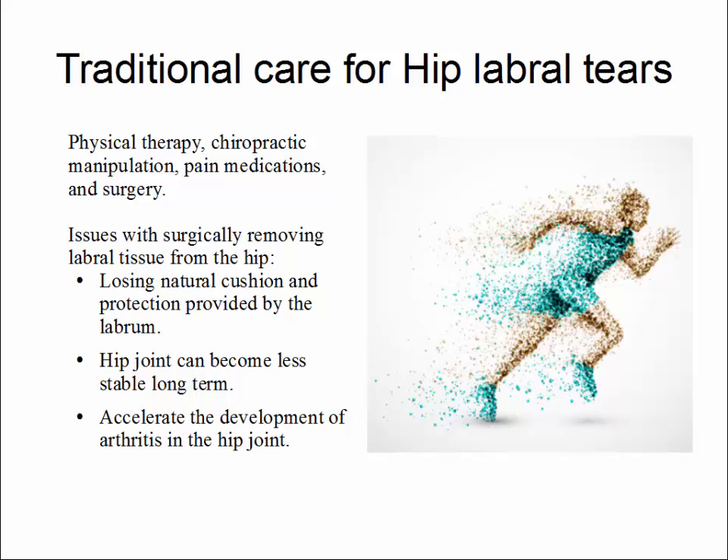Traditional care for hip labral tears includes physical therapy, chiropractic manipulation, pain medications, and surgery. Issues with surgically removing labral tissue from the hip include the loss of the natural cushion and protection provided by the labrum. The hip joint can become less stable, and both of these can accelerate the development of arthritis in the hip joint, or the progression of arthritis if it already exists.